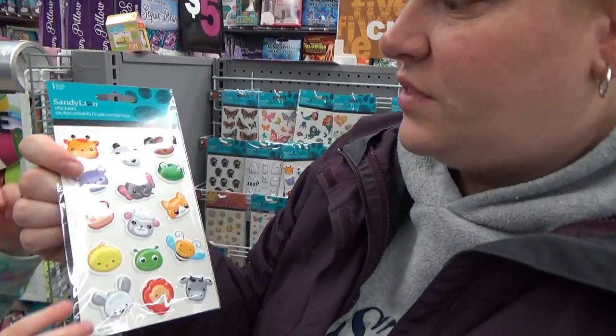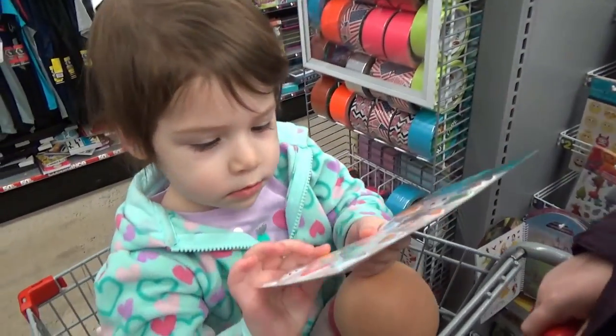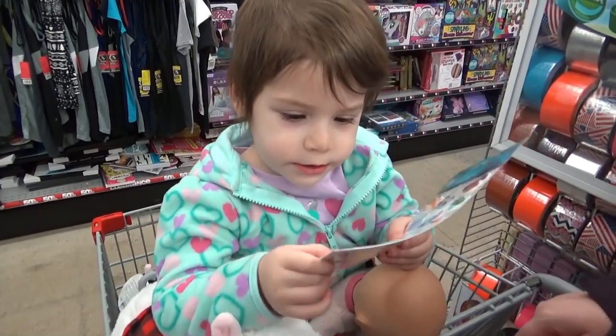Now what do we got? Stickers! Puff stickers! And look at the size of this tennis ball.